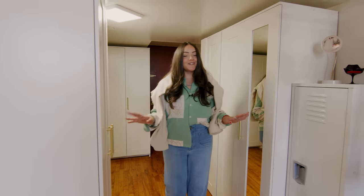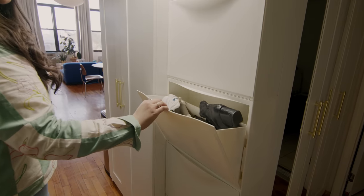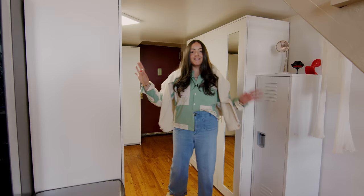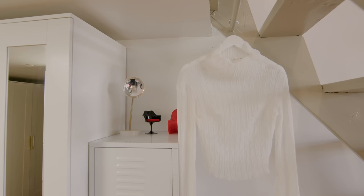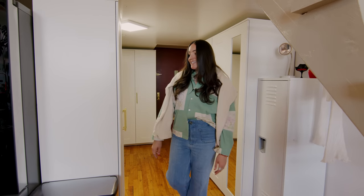As soon as you walk into the apartment, you're in the closet area where I store all my shoes, linens, extra bed sheets, a lot of my winter and summer clothes — everything's in here. I also keep a lot of paint supplies and craft supplies in here as well, to keep it nice and tidy.